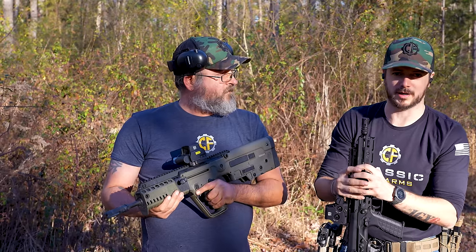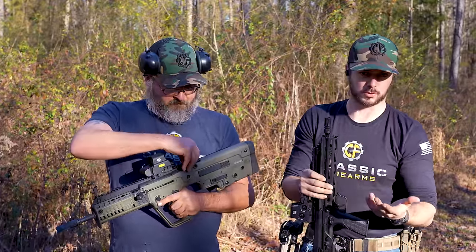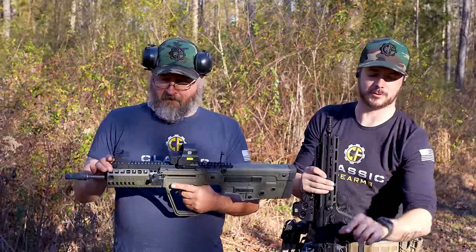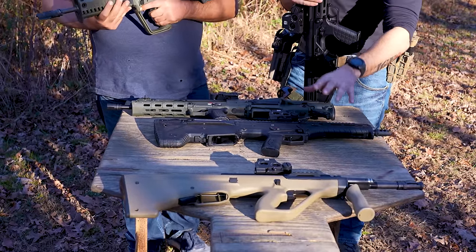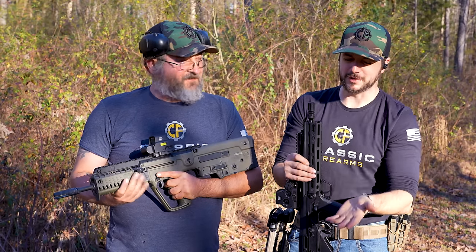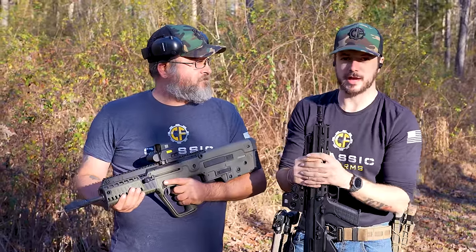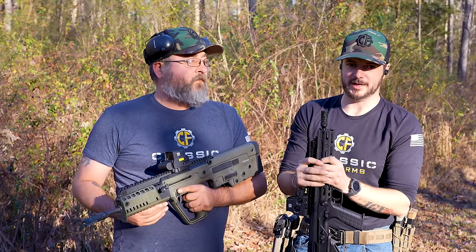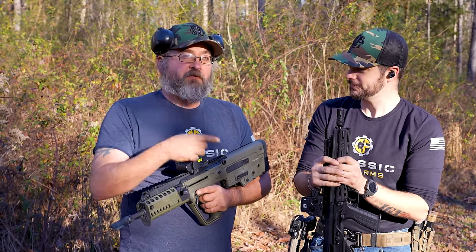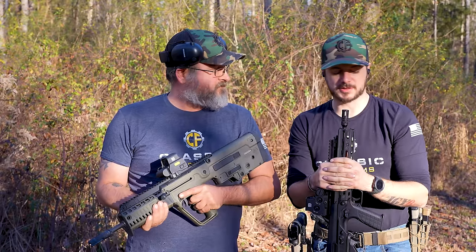Underneath the hand covers there's also a Picatinny rail section, and there's quite a bit of aftermarket support for the IWI Tavor. Another cool thing about bullpups is that for close quarters, you're not losing velocity or the effectiveness of the 5.56 cartridge. All of these are chambered in 5.56 and take NATO magazines — except for the Steyr AUG, though there is a model that takes NATO mags. Bullpups also shine for vehicle maneuvers since they're more compact.